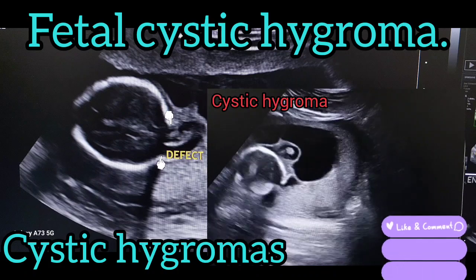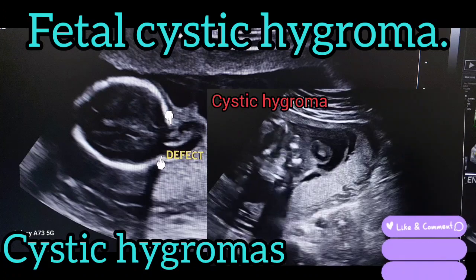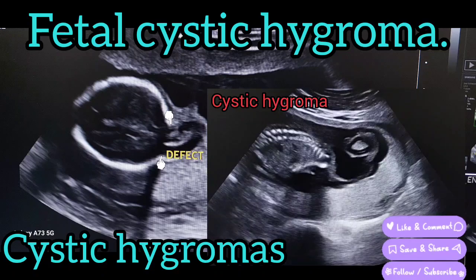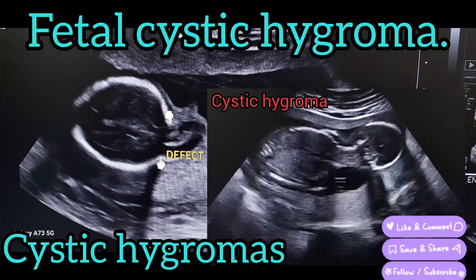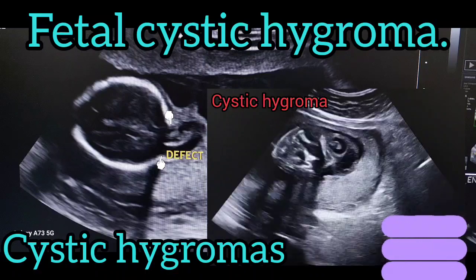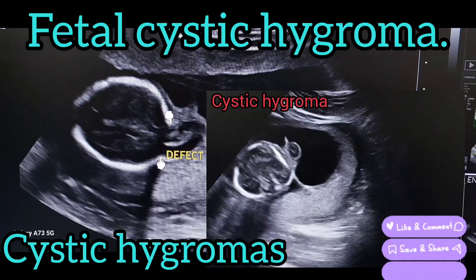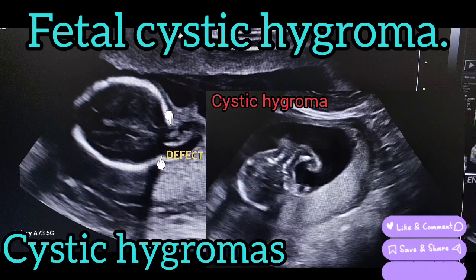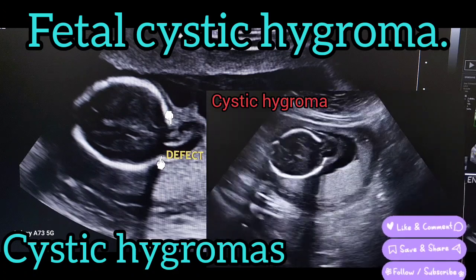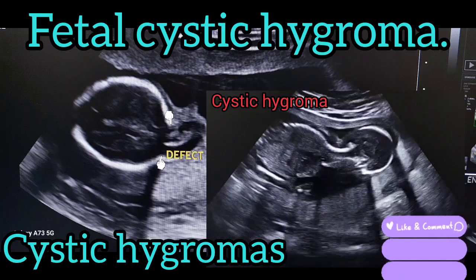When is cystic hygroma diagnosed? Cystic hygroma can be diagnosed prenatally during ultrasound at around 10 weeks of pregnancy. Extra fluid may be visible behind the baby's neck.